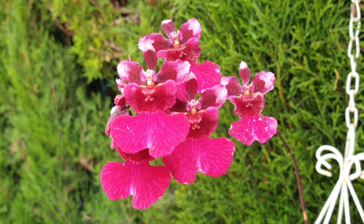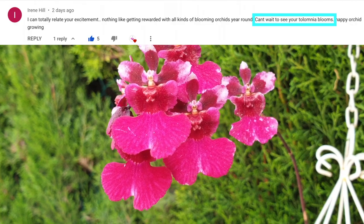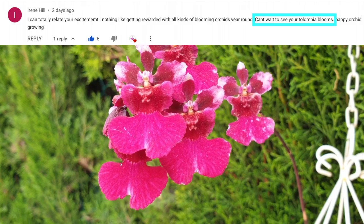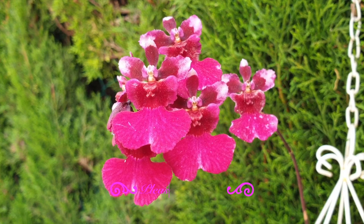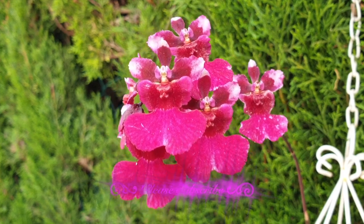Here she is — Tulumnia Red Sun, supposedly. Irene Hill, when you were watching my Tulumnia makeover video, you left a comment that you were looking forward to seeing the spike bloom out. We had a teeny tiny sneak peek of a bloom in that video. Well, here is your ninja clip, and here is Tulumnia Red Sun, a first-time bloomer for me.